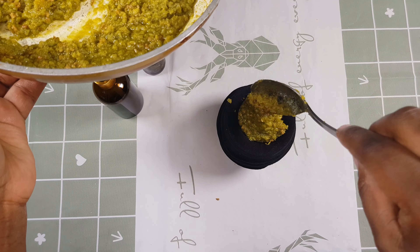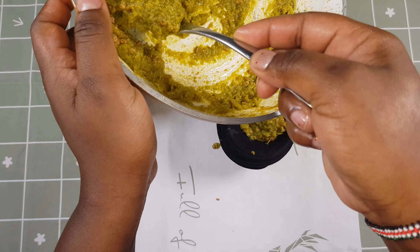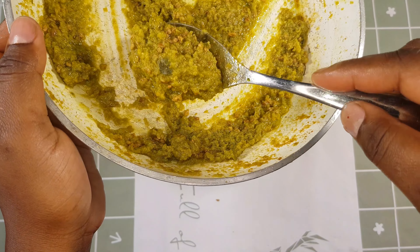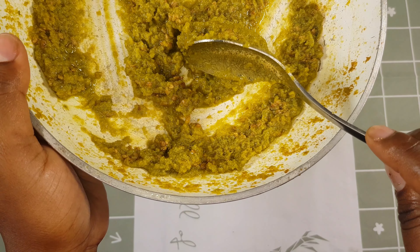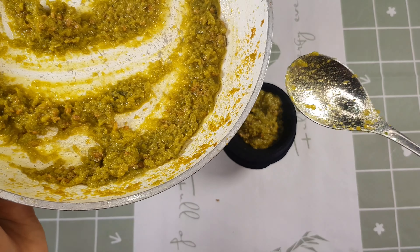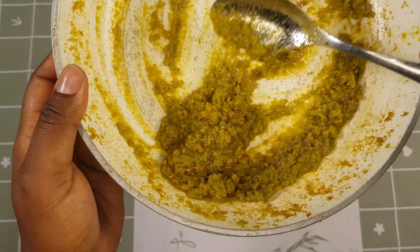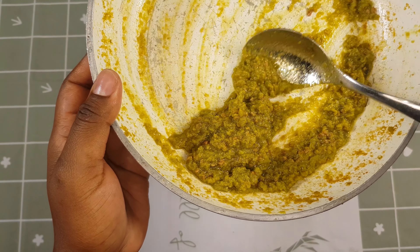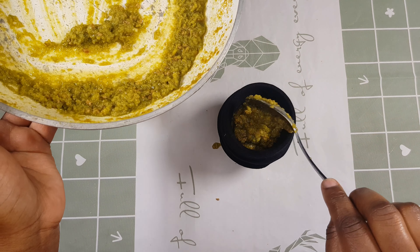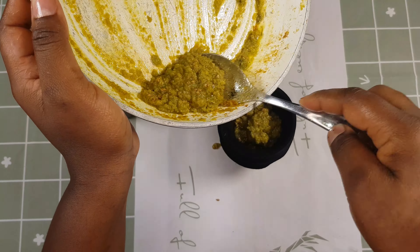I'm going to scoop everything into the wig cup. I should have used a bigger jar but it still worked. Using this treatment is going to ensure your hair is growing at a rapid rate and also add volume to your hair. The oil is going to drip out as we scoop it out.